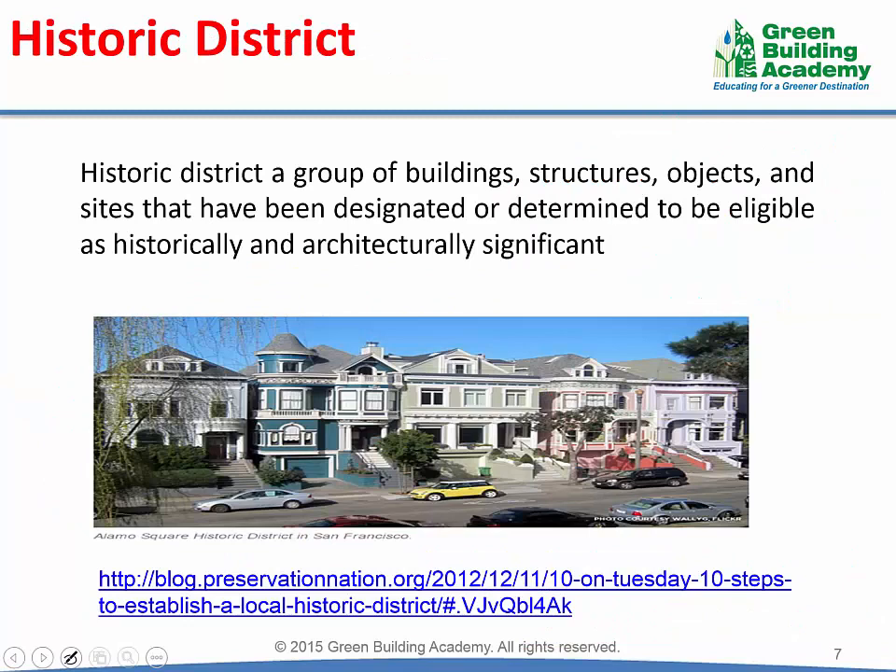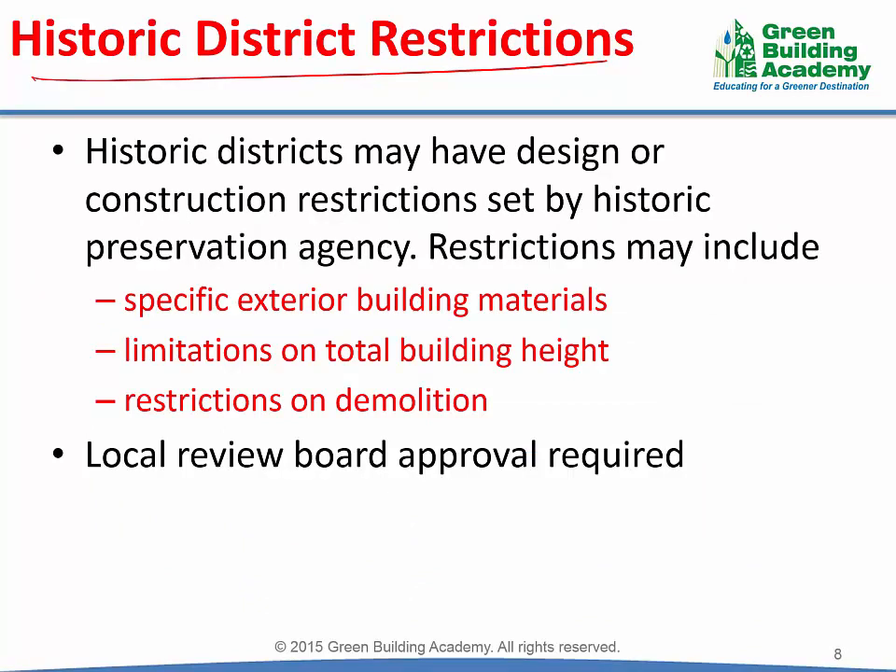The second part of the requirement is that the infill site should be located in a historic district. A historic district is a group of buildings, structures, objects, and sites that have been designated as historically or architecturally significant by a local planning or permitting agency. Developments in historic districts have restrictions imposed by the historic preservation agency. The restrictions may include specific exterior building materials, limitations on total building height, and restrictions on demolition. Generally, there is no demolition allowed in historic districts except for hazardous or structurally unsound parts of the building. Any demolishment must be approved by the local historic board.